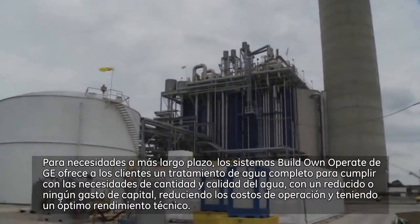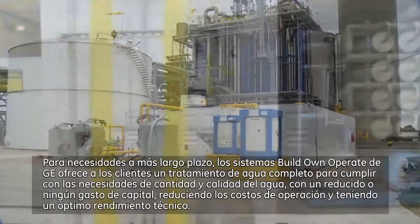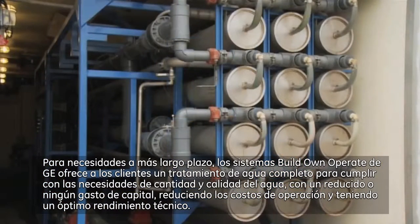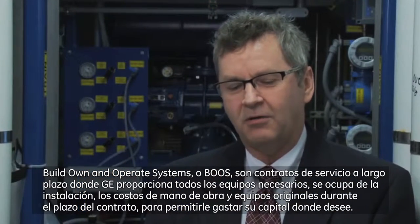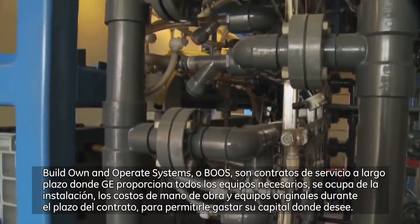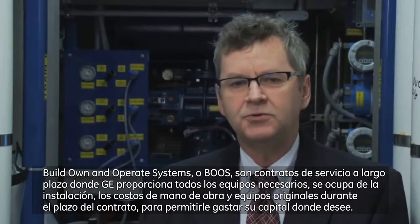For longer-term needs, GE's Build, Own, Operate Systems offer customers complete water treatment to meet any quantity and quality of water needed with little or no capital expenditure, reducing operating costs and delivering optimal technical performance. Build, Own, and Operate Systems are long-term service contracts where GE will bring in all the equipment needed, will do the installation, and will supply all of the labor and O&M costs for the term of the contract to allow you to spend your capital where you want.